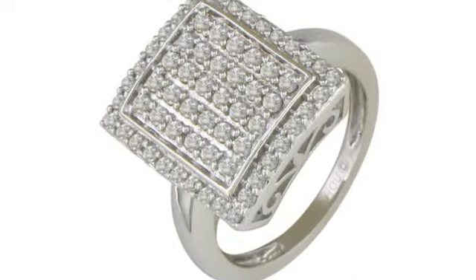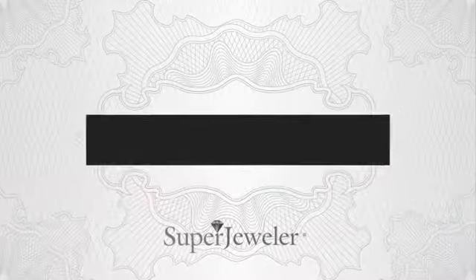Plus, at Super Jeweler, we stand behind every product we sell with a lifetime guarantee. And a no-questions-asked 60-day return policy to ensure you love your new ring.